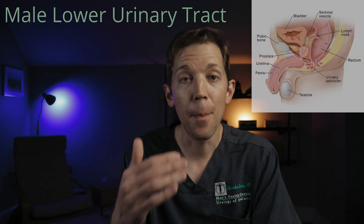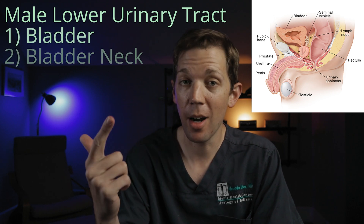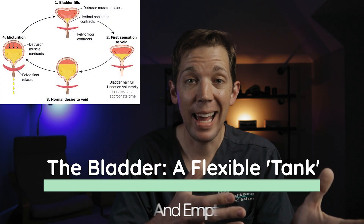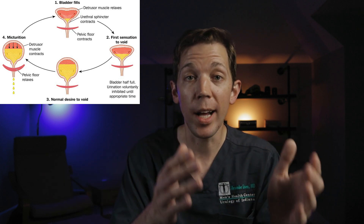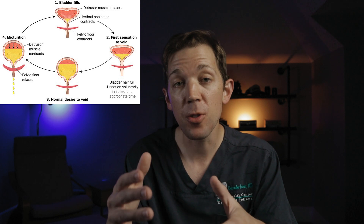The way it works is this. A man's lower urinary tract has five main components: the bladder, the bladder neck, the prostate, the urethra, and the sphincter muscle. The bladder is basically a flexible tank that urine is stored in over time. When the bladder gets full, it sends a signal to the brain saying it's full, and when allowed to squeeze, it will gradually compress and send the stored urine through the urethra, where it then exits the body.